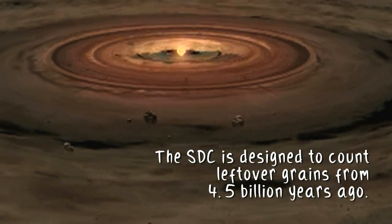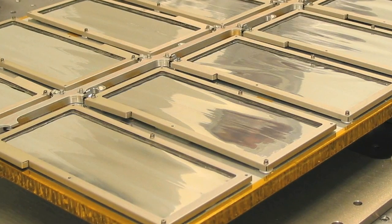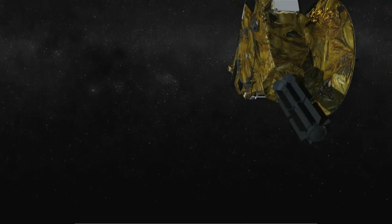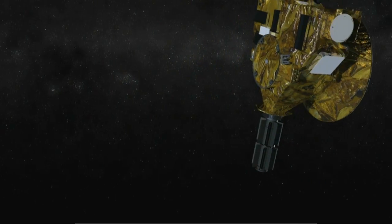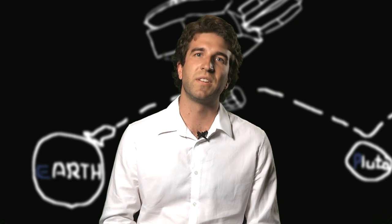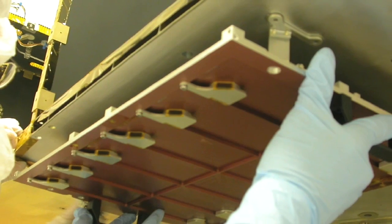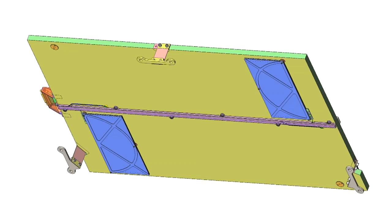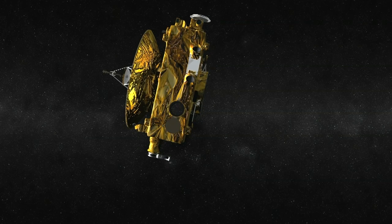What the Student Dust Counter does is it's a micrometeoroid detector. There are tiny little bits of material out throughout the solar system, and the Student Dust Counter — all along the way that New Horizons is taking to get to Pluto — is detecting little impacts of these tiny grains. This helps us understand the distribution of this debris disk throughout our solar system. All of the sensors except two are facing the ram direction, roughly on the windshield of New Horizons.